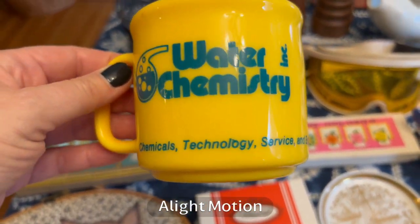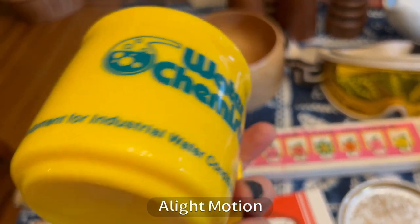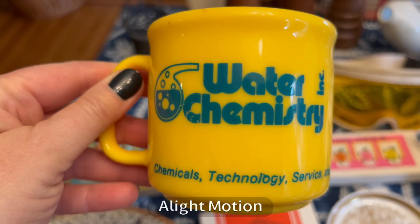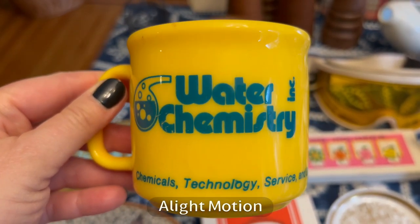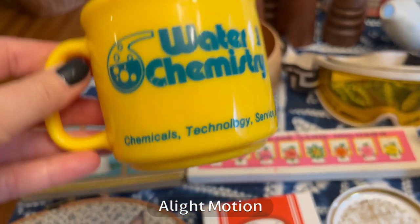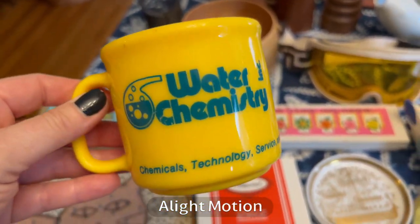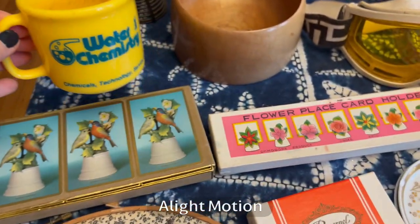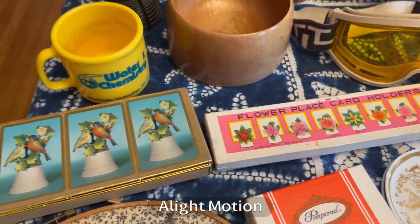My friends know I like weird things and my dad was a chemist for many years, so this is sort of like 80s kitsch too — this water chemistry plastic mug. It has significant wear but it's really cool, and I think I'll put it in my antiques booth for $10 or less in the section where I put apothecary-type stuff for people who like oddities.